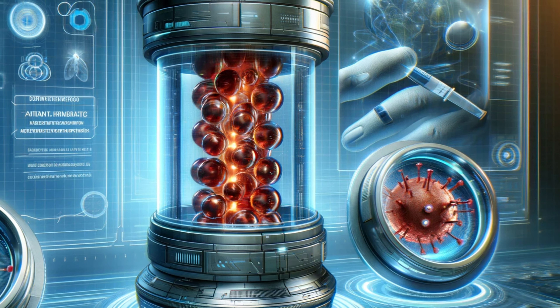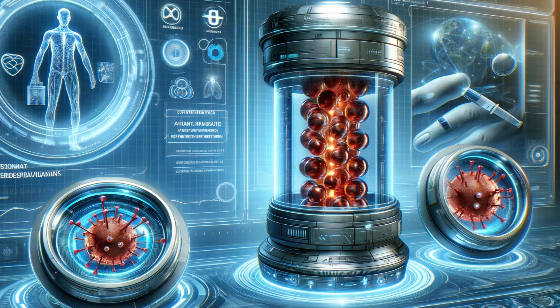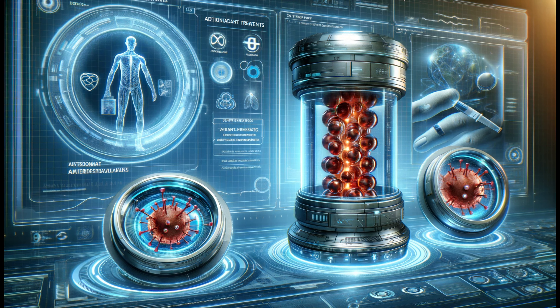The role of free radical scavengers isn't just preventive — it's potentially curative. Medical researchers are exploring treatments that might directly target diseases like cancer with antioxidants. Imagine a targeted delivery of these heroes right to the disease's doorstep.